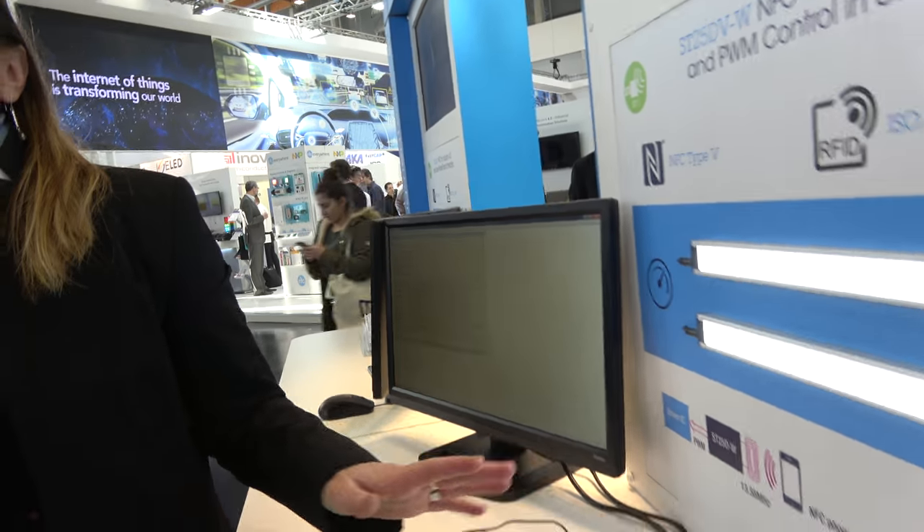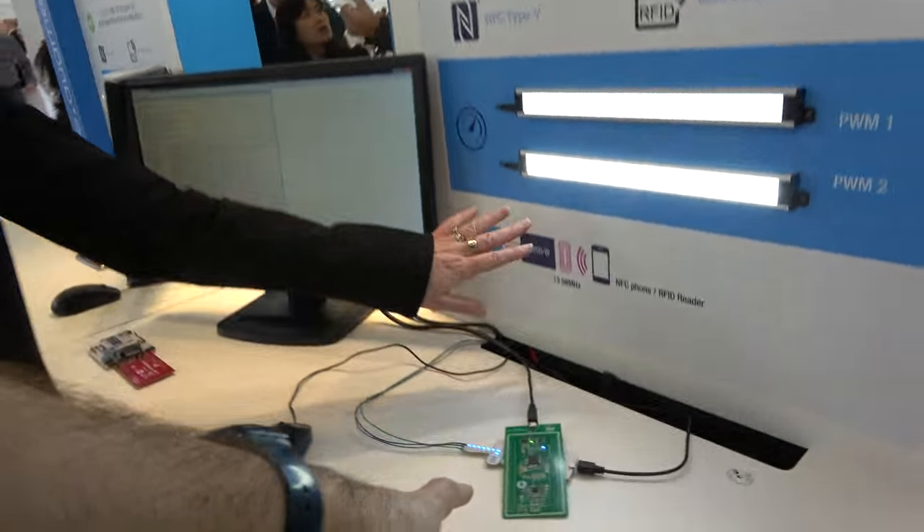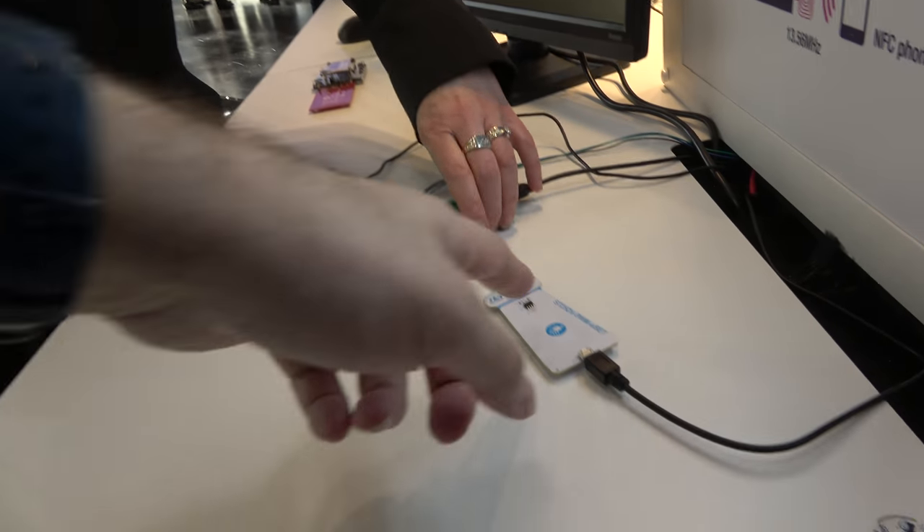This is an NFC tag — an interface allowing you to work with near field communication. This is a very special one because it's what we call an STDynamic tag: a tag that comes together with a second interface, which in this case is a PWM signal generation.